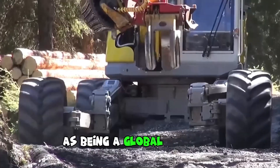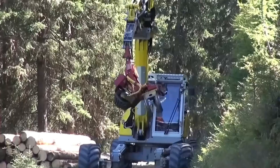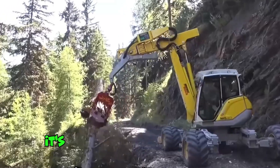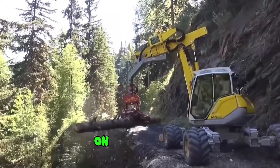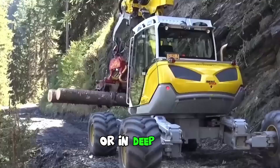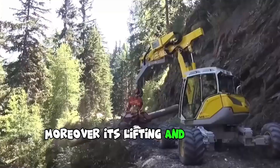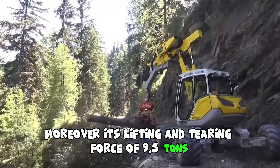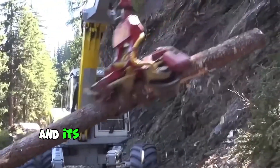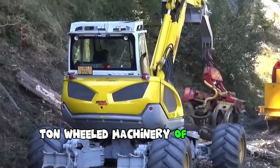As a global leader in its sector, Menzi Mück has developed and produced the legendary mobile walking excavator. It's suitable for almost any job: on steep slopes, in water up to 2.5 meters deep, in deep mud, mountains, or forests. Its lifting and tearing force of 9.5 tons far exceeds that of regular excavators, and its productivity is comparable to a 20-ton wheeled machine of the same format.